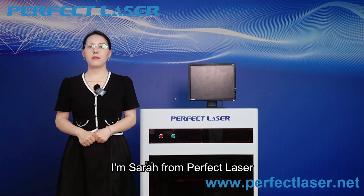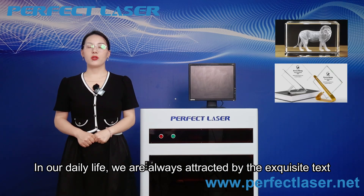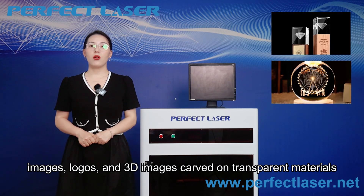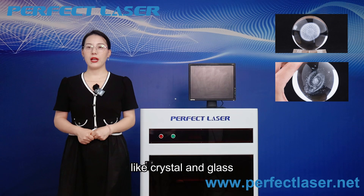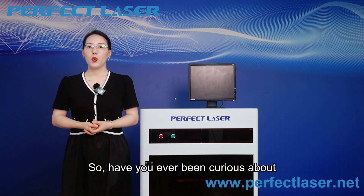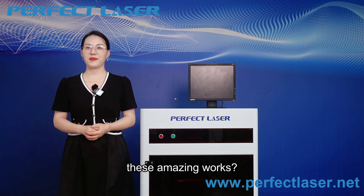Hello everyone, I'm Sarah from Perfect Laser. In our daily life, we are always attracted by the exquisite text, images, logos and 3D images carved on transparent materials like crystal and glass. So have you ever been curious about what kind of magical machines are hidden behind these amazing works?